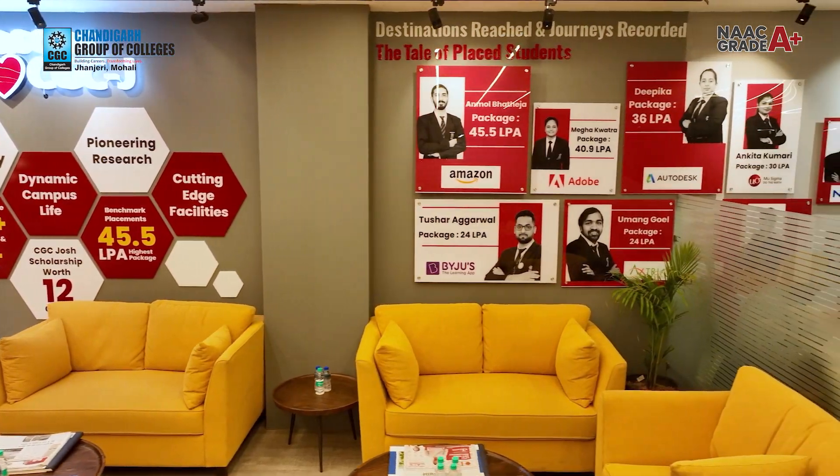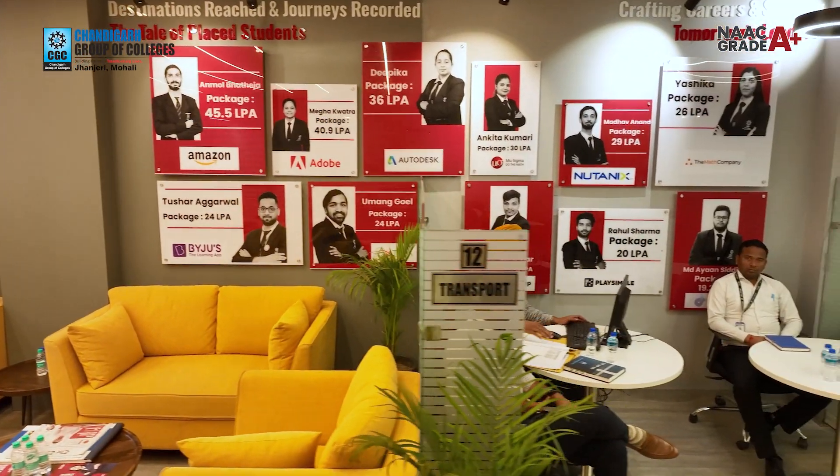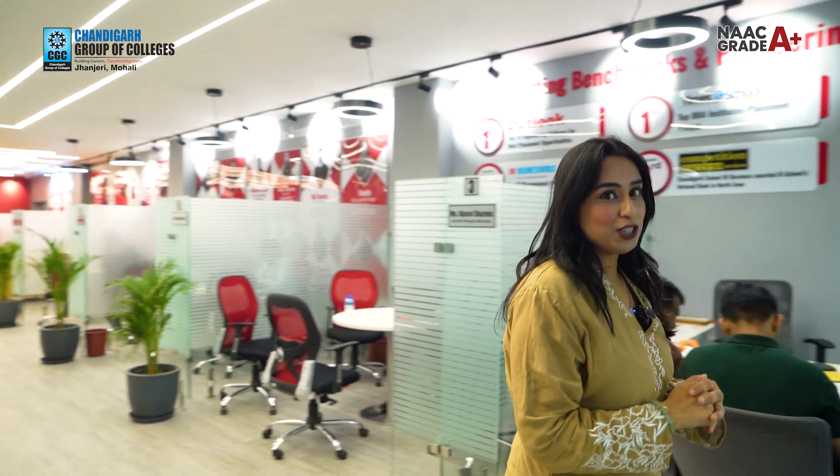Now let's have a quick walkthrough of the admission cell, where various counsellors are sitting to help you with any doubts — whether accounts or anything else. For detailed information, I will talk to one of the admission counsellors, Miss Ujasvi Sharma. Ujasvi, my question is: how do we make the academic journey at CGC Janjeri hassle-free, and what is your role as a counsellor?